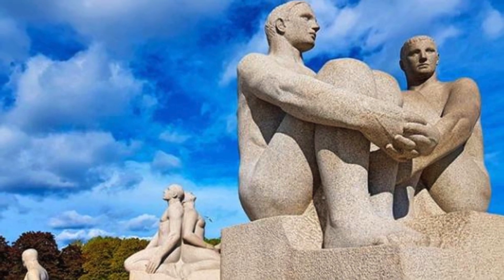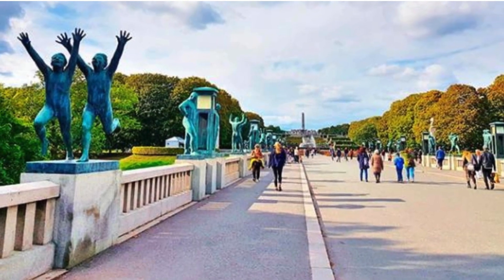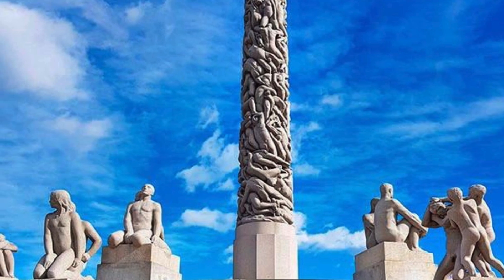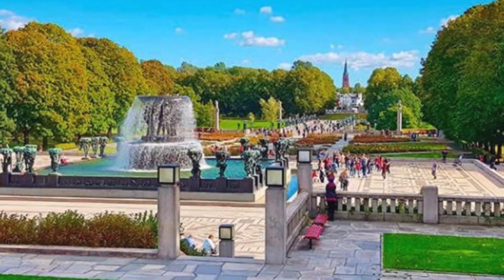Whether you're a seasoned art aficionado, a nature lover seeking a tranquil escape, or a traveler in search of unique experiences, Vigeland Park beckons. Wear comfortable shoes, bring your camera, and prepare to be captivated by a world where art and nature intertwine seamlessly.